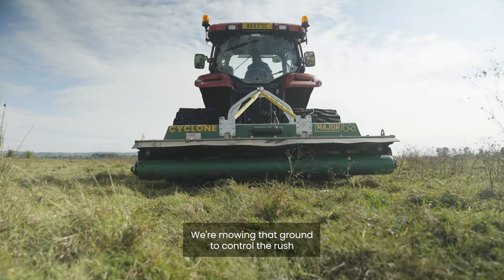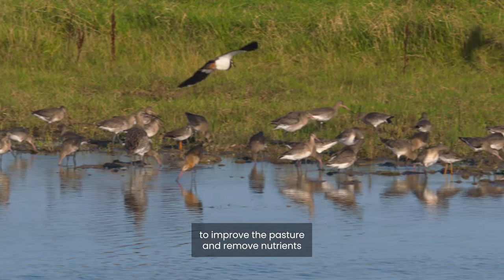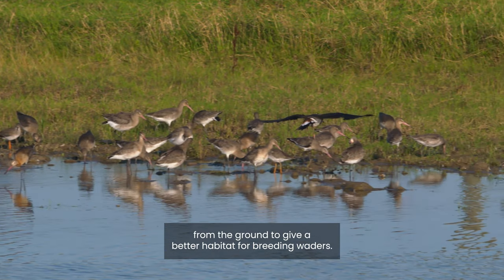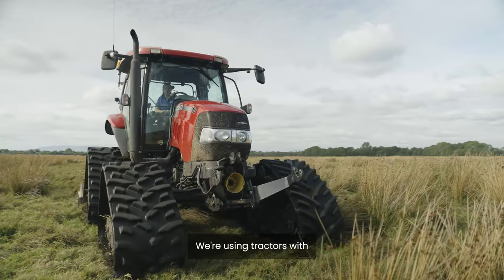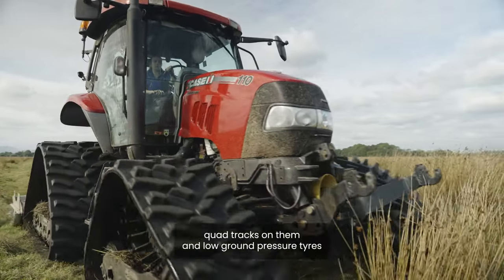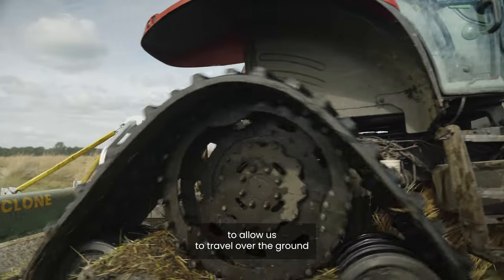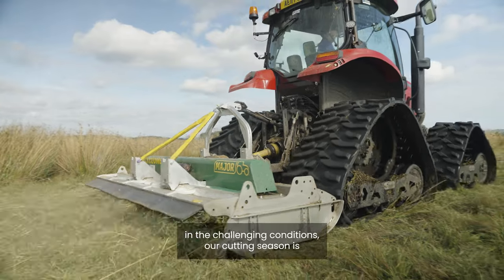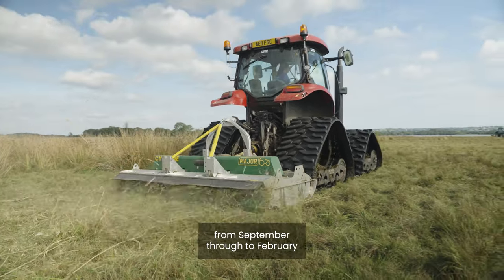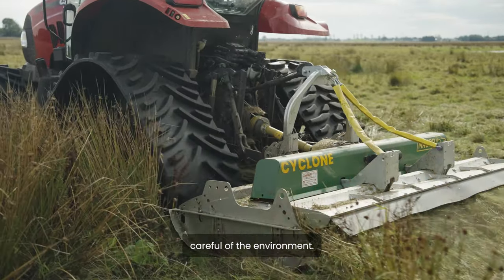We're mowing that ground to control the rush, to improve the pasture and remove nutrients from the ground to give a better habitat for breeding waders. We're using tractors with quad tracks on them and low ground pressure tyres to allow us to travel over the ground in the challenging conditions. Our cutting season is from September through to February, which makes it much damper ground and we have to be careful of the environment.